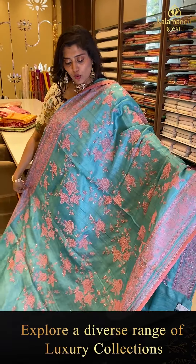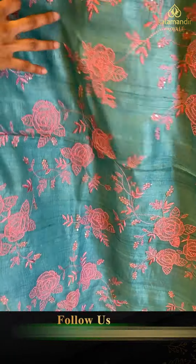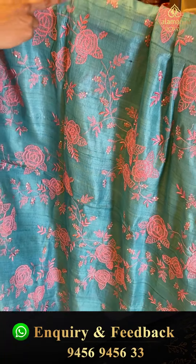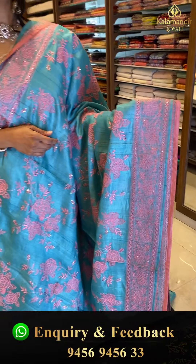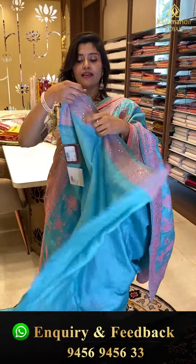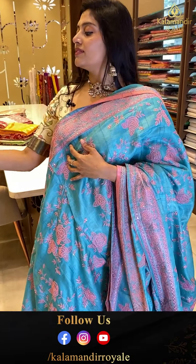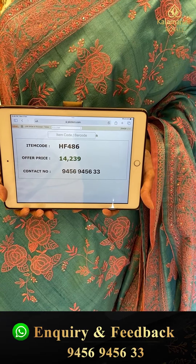Next saree: a gorgeous blue and pastel pink saree with thread work all over — beautiful florals, rose and rosy patterns highlighted with chip work and sequence work. The top and bottom borders are complete thread work and chip work, and this saree comes with a nice self blouse with work borders. Code HF486, offer price ₹14,239.